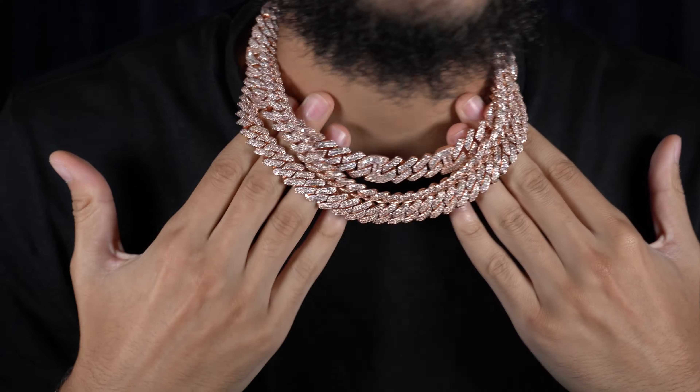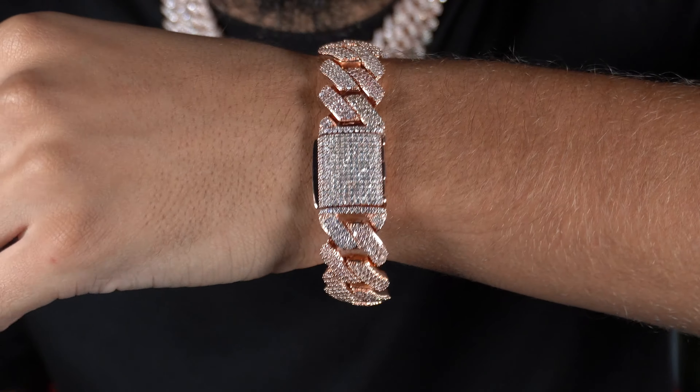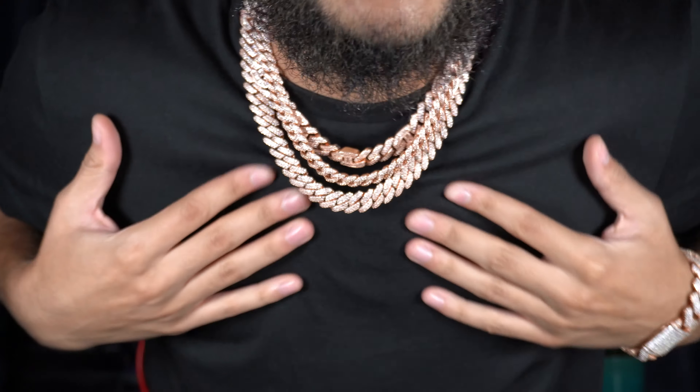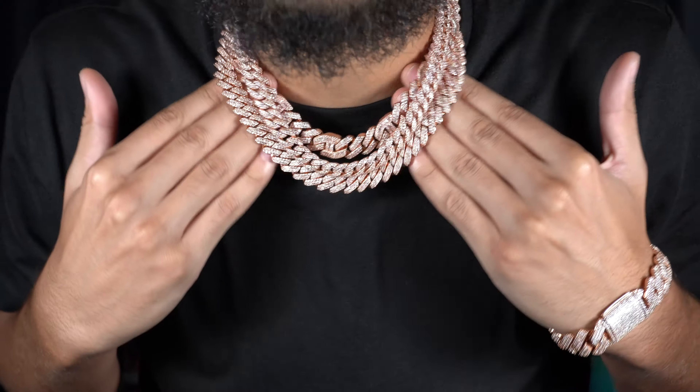As you guys already know, our entire website is 50% off. If you guys ever wanted to buy some Asterize Jewelry just like this — I have the rose gold on today, the 19 millimeter on the wrist with a beautiful box lock on this bracelet, and beautiful rose gold chains on my neck. Make sure you press the link in the description and check out our website.